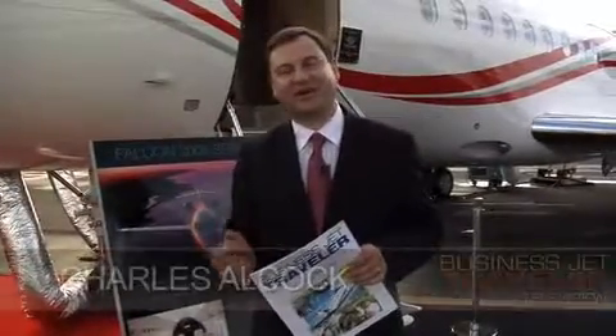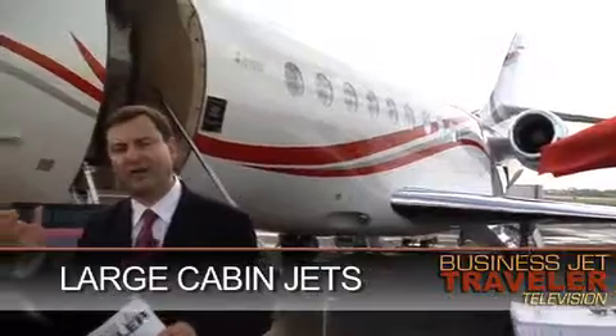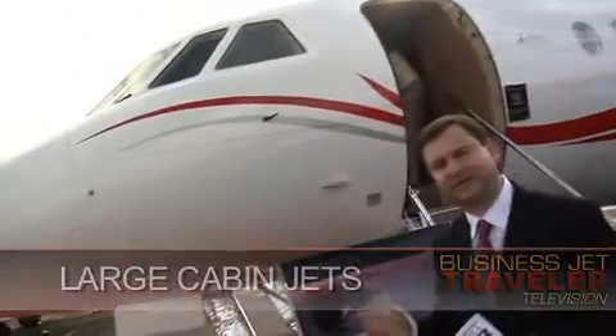Hello, this is BJT TV and I'm Charles Alcott. We're continuing our series of video buyer's guides with a look at the large cabin category of jets. And behind me, I've got a great example of that. This is from the Falcon 2000 family. Let's go and have a close look inside.